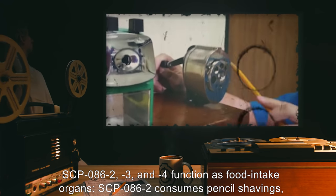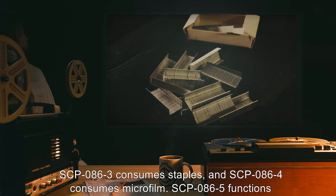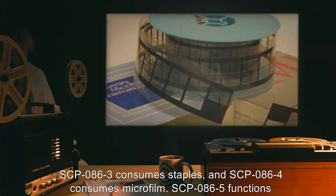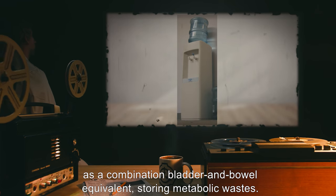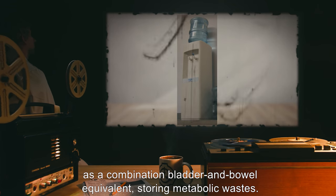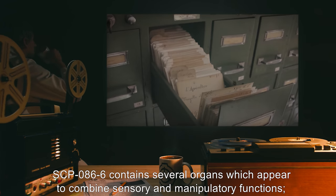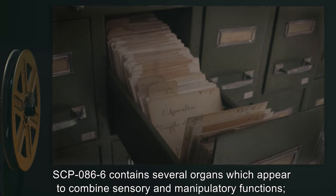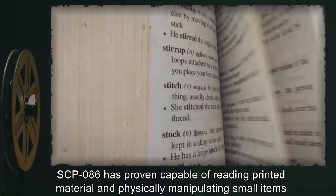SCP-086-2, -3, and -4 function as food intake organs. SCP-086-2 consumes pencil shavings, SCP-086-3 consumes staples, and SCP-086-4 consumes microfilm. SCP-086-5 functions as a combination bladder and bowel equivalent, storing metabolic wastes.